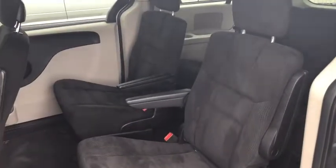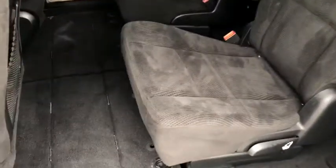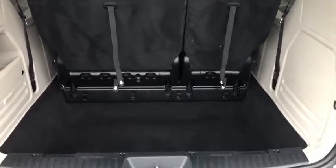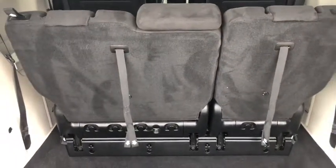Moving to the second row, it comes with two captain chairs which you can use for stow-and-go. Moving to the back, you get three third-row seats. In the trunk area there's plenty of space with storage along the side, and the third-row seating can also be used for stow-and-go.